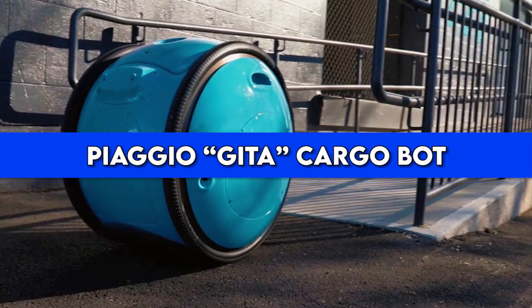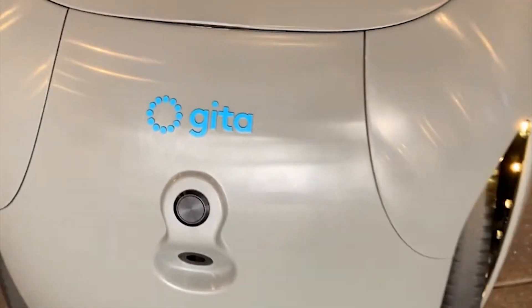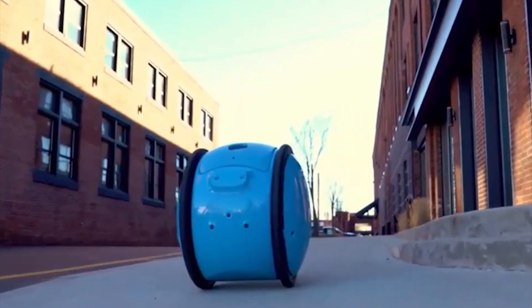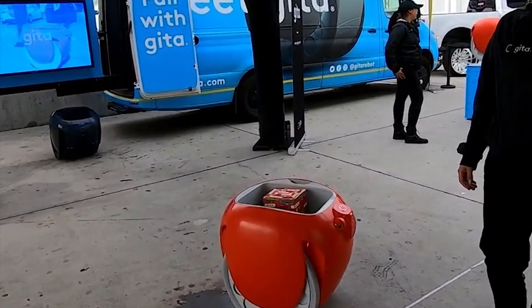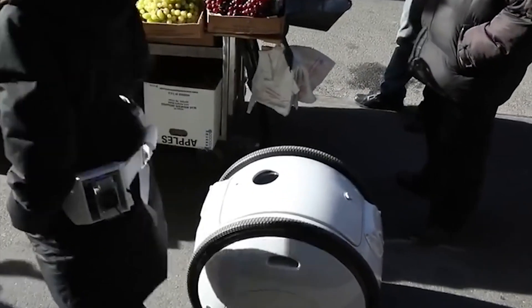Number 8: Piaggio Gita Cargobot. At the 8th spot, we found a cute but peculiar robot. The Gita is a tiny workhorse able to deal with 40 pounds of cargo. Piaggio Fast Forward, a Boston-based startup and subsidiary of Piaggio, created the Gita as a cargo-carrying robotic vehicle. The bot can roll up to 22 miles per hour — not bad as a running or cycling companion. Piaggio Fast Forward's project team designed the Gita to follow a person carrying their personal cargo.